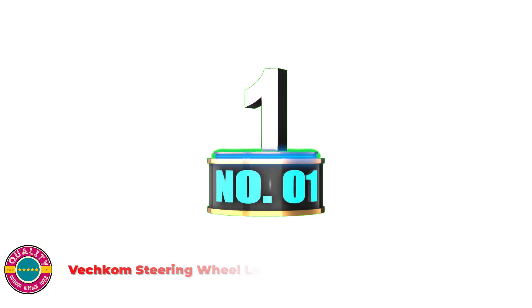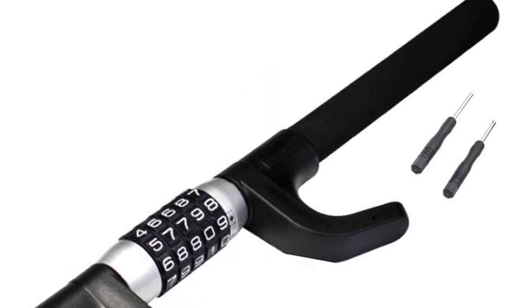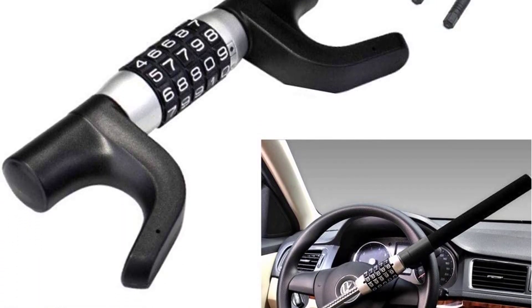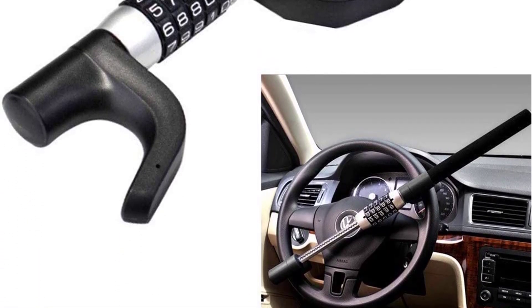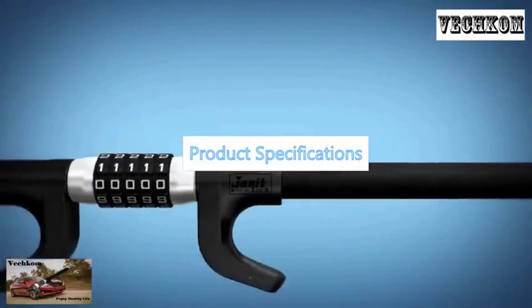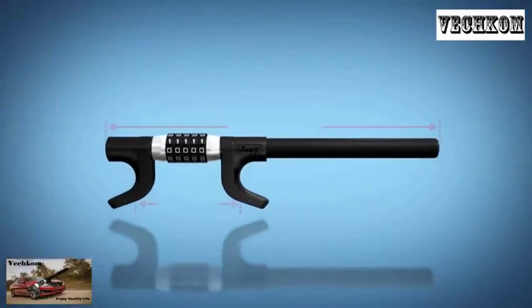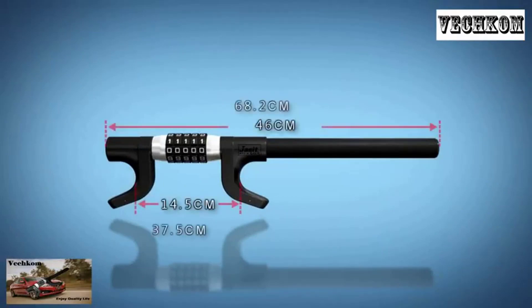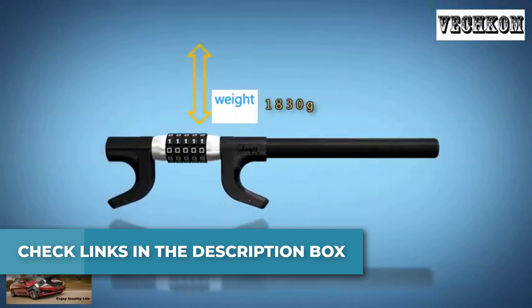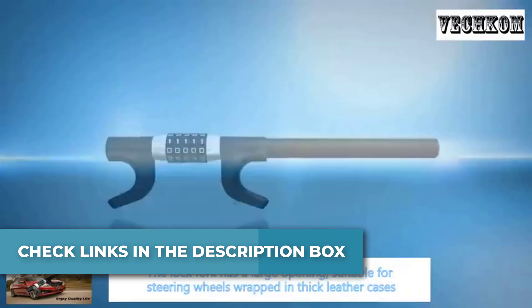Number 1: Vetchcom Steering Wheel Lock. The code wheel is made of high-quality rubber without any gaps. It is very durable and can be rotated at least 10,000 times, and the crack rate is 1 in 100,000. The keyless password steering wheel lock means you no longer have to worry about a master key or losing a key. The sturdy lock body can be used as an effective anti-theft tool, a self-defense weapon, and a window breaker.